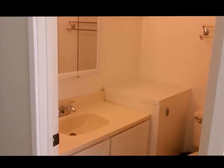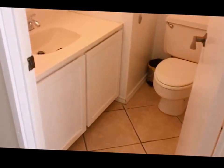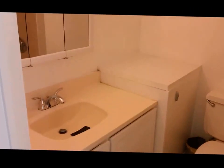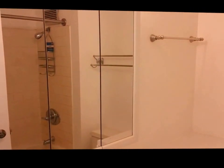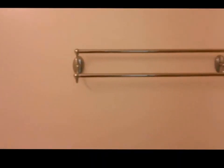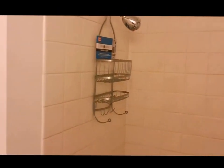Let's take a look inside the bathroom which, like the rest of the unit, is beautifully tiled. There's a new vanity cabinet, and of course the entire unit has been freshly painted. This unit also has a tiled tub surround.